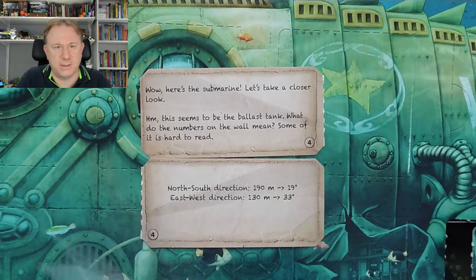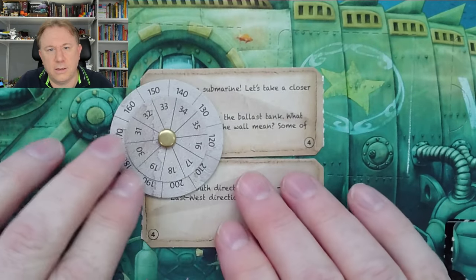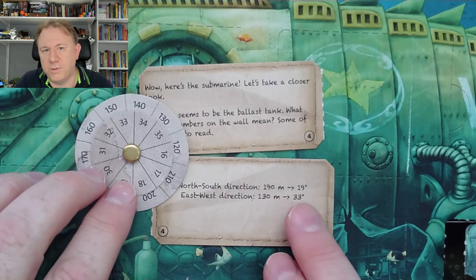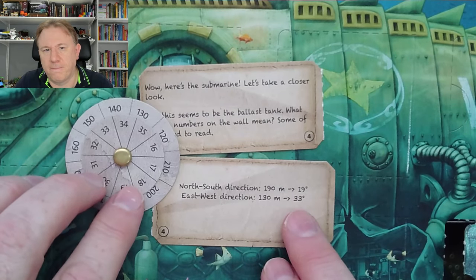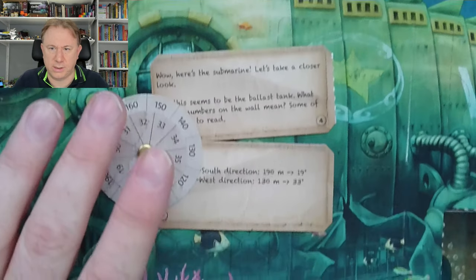Then we have a bag with this thing in. Let's open this and see what it is. Okay, so it's a dial, and I presume it lets us convert between these — probably the meters and degrees values. Yeah, because the numbers are all on there.